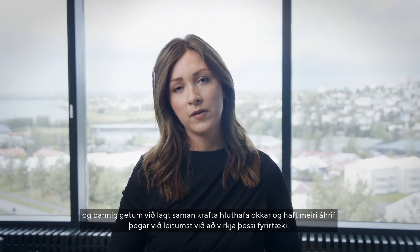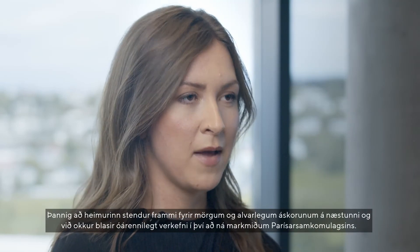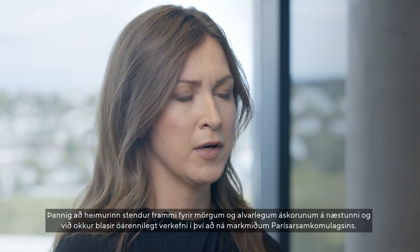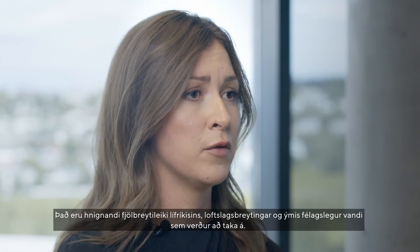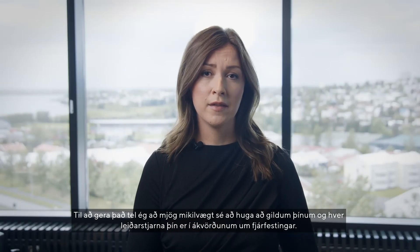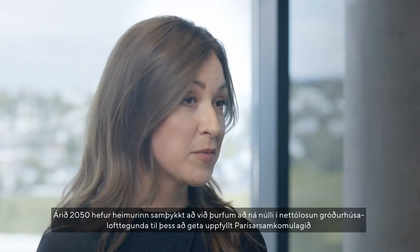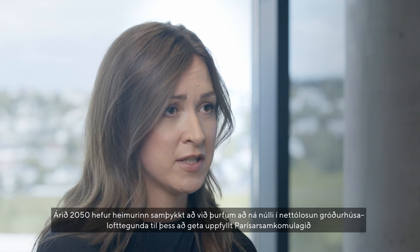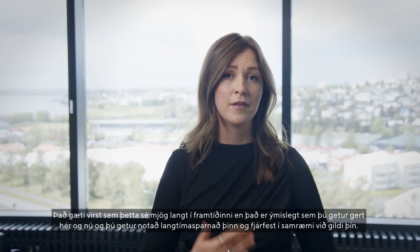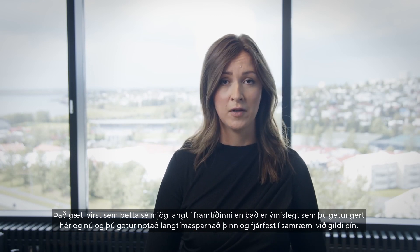And that way we can pool our shareholding and exert more influence through our engagement towards those companies. The world is facing many and severe issues going forward and we're up for a daunting task in order to reach the Paris Agreement. We have biodiversity loss, climate change and several social issues we need to address. In order to do so, it's really important to think about your values and what guides you when you're making investment decisions. In 2050, the world has agreed that we need to reach net zero greenhouse gas emissions in order to reach the Paris Agreement and limit global warming to 1.5 degrees. It might seem very far away in the future, but there are things that you can do here and now. You can use your long-term savings and invest in a way that aligns with your values.